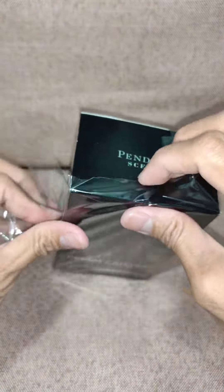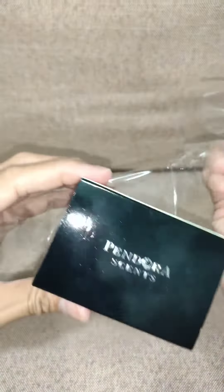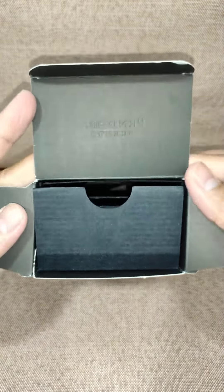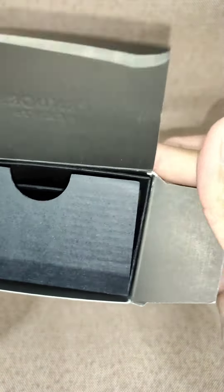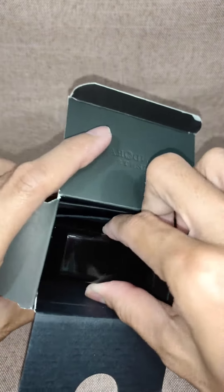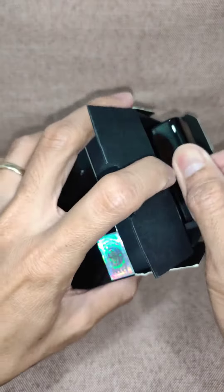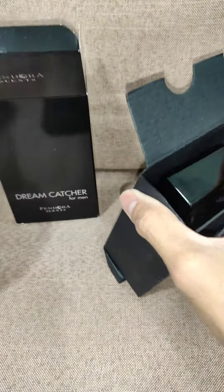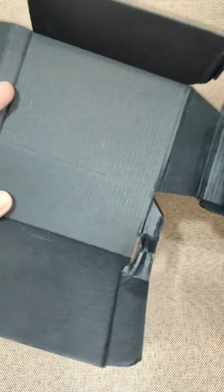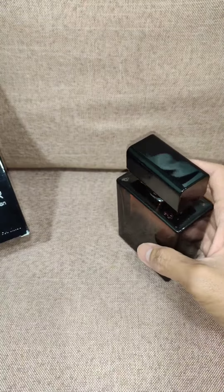The cellophane wrap is easy to tear up. There's an engraving of the name PindolaSense on the top part of the box. I'm having a hard time trying to remove the bottle inside, so I have to remove the inner box of the perfume as well.